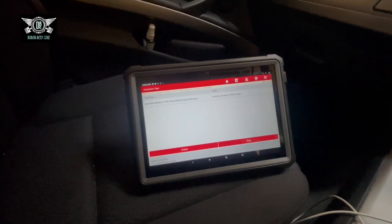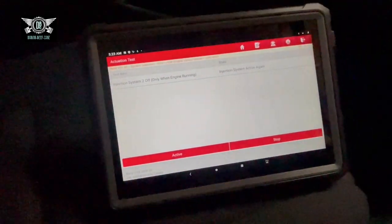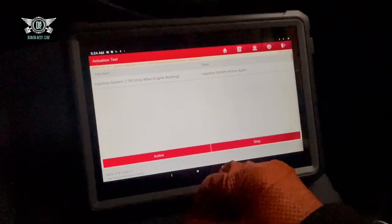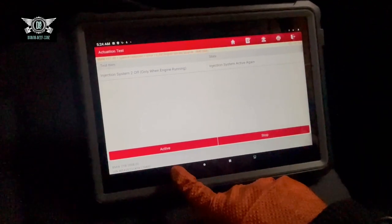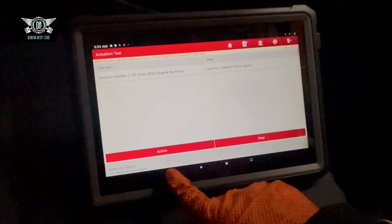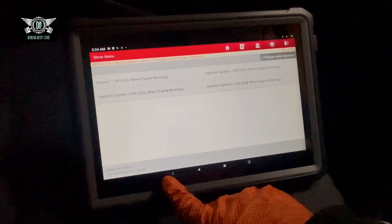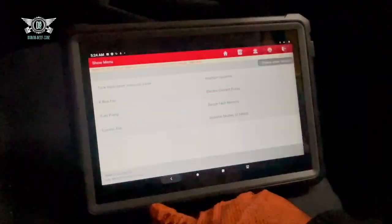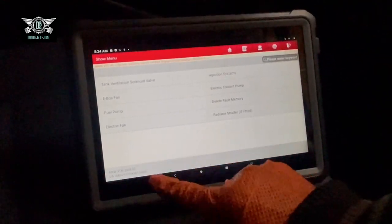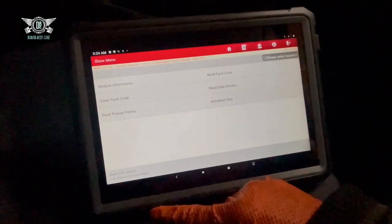A few minutes ago when I was doing these tests, injector number one had no effect - it was constantly off. So either I have a faulty injector that was just not pumping in fuel, and now that the engine is reaching temperature it is starting to pump some fuel. I've compared a lot of the values here with another E90 I have at bay.